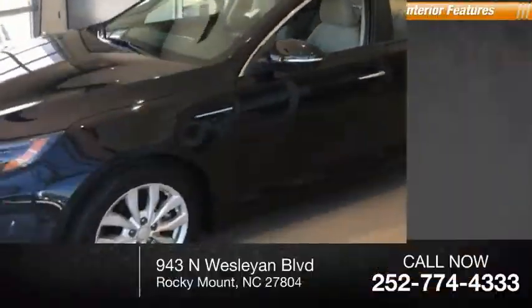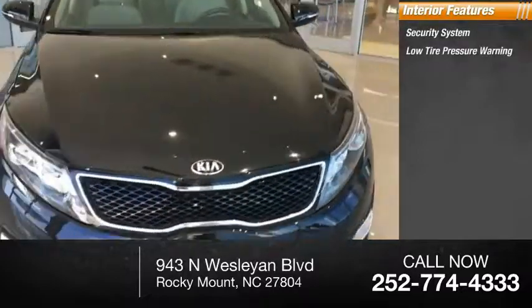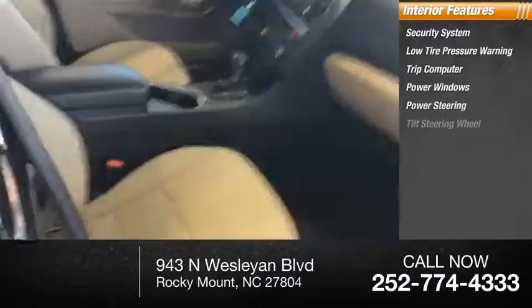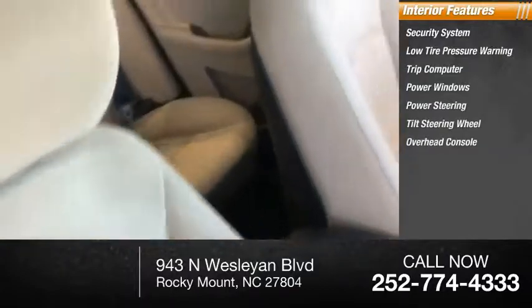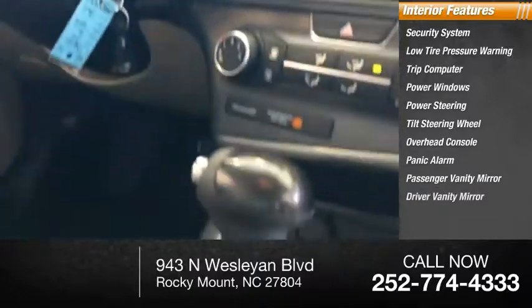Rear window defroster. Inside you'll find a security system, low tire pressure warning, trip computer, power windows, power steering, tilt steering wheel, overhead console, panic alarm, passenger vanity mirror, and driver vanity mirror.